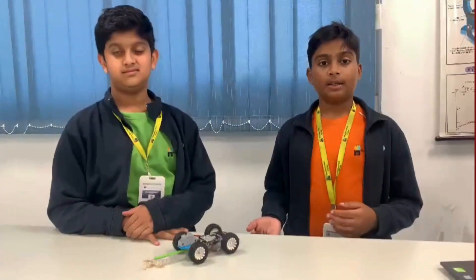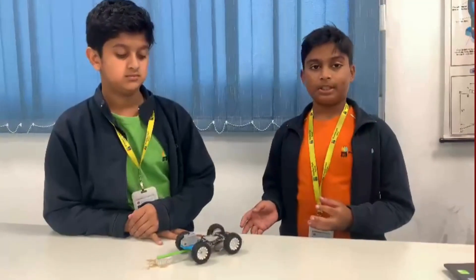Hello, we are a team of three: me, Renit, Ninan and Rasul. This is Quacky Garbage Cleaning Robot.